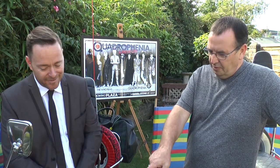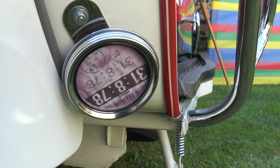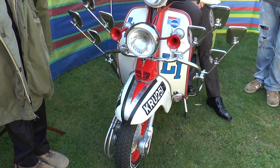Somebody actually sat there and pointed that out — I've seen that film 50 times and never noticed it, but now I'll be looking for it. And the other thing on the scooter: the actual road tax disc — because it's a film supposed to represent 1964 and Brighton — the road tax is still on there on the actual scooter in the film, and it says 1978.